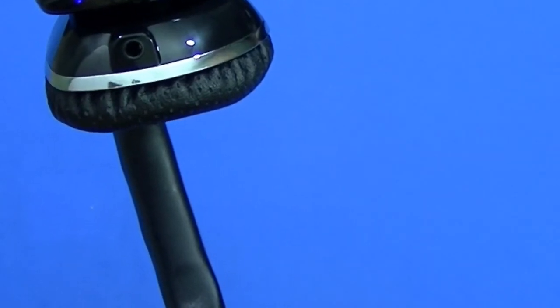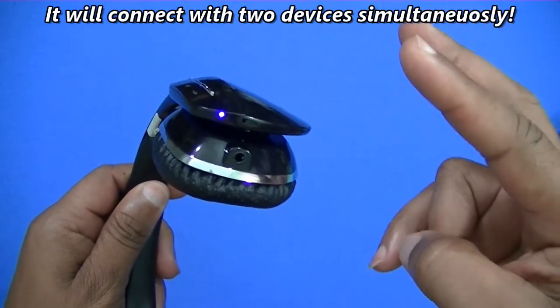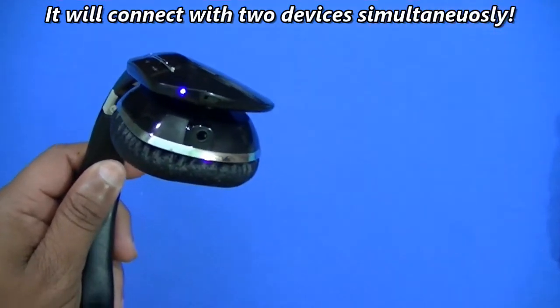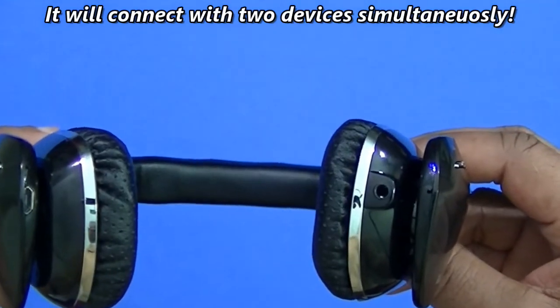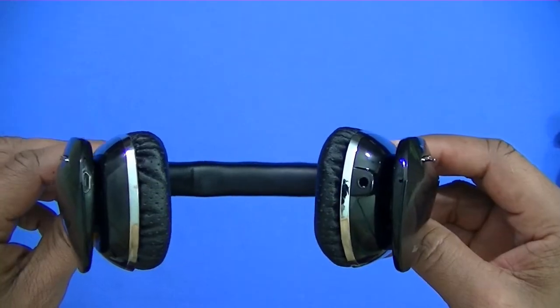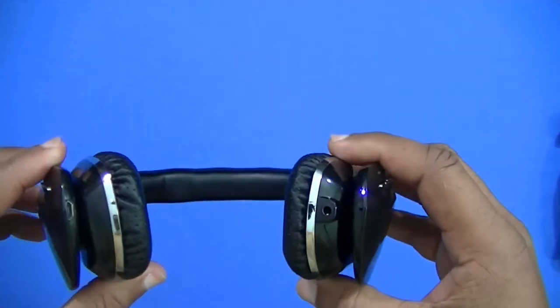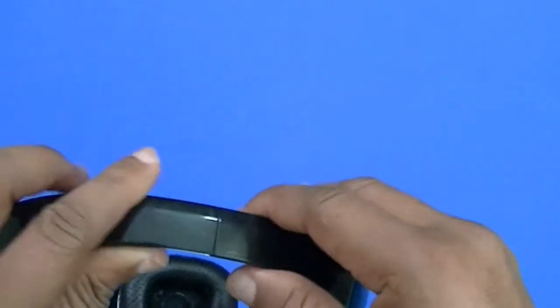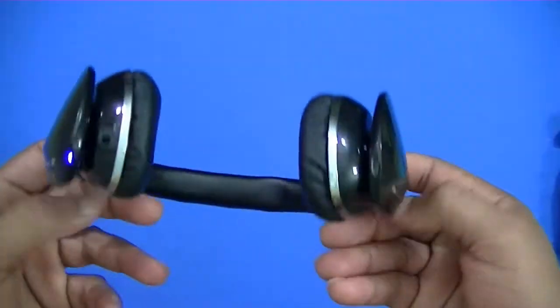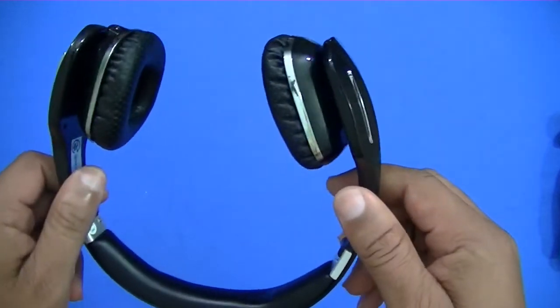It disconnected from both devices because I had it connected to two at once — my computer and my LG V20. So it can connect to two devices simultaneously, and you can flip and switch between both and answer calls. That's pretty good. Now I'm going to put it on my head to show you how it fits.